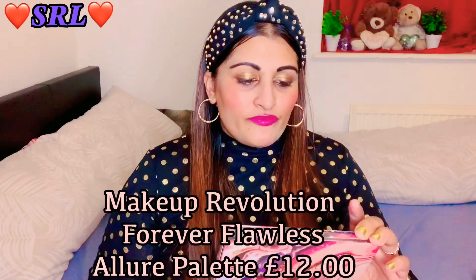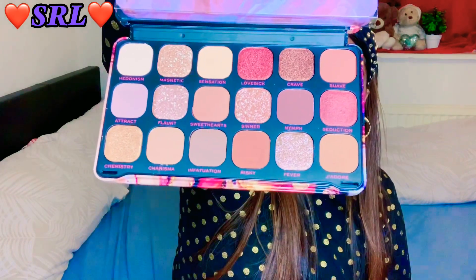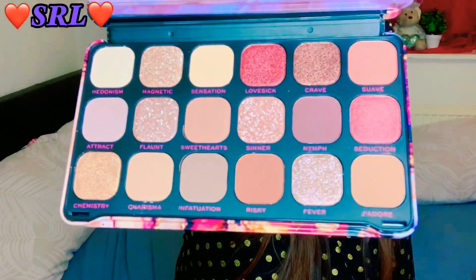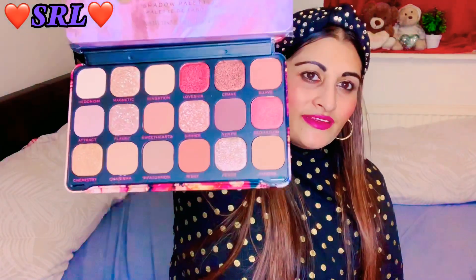Last but not least - the Revolution Forever Flawless Unconditional Love palette, which I showed you earlier, and then I also got the Forever Flawless Aloe palette. Those are the colors - absolutely amazing and gorgeous, they are my colors. Aren't they lovely?